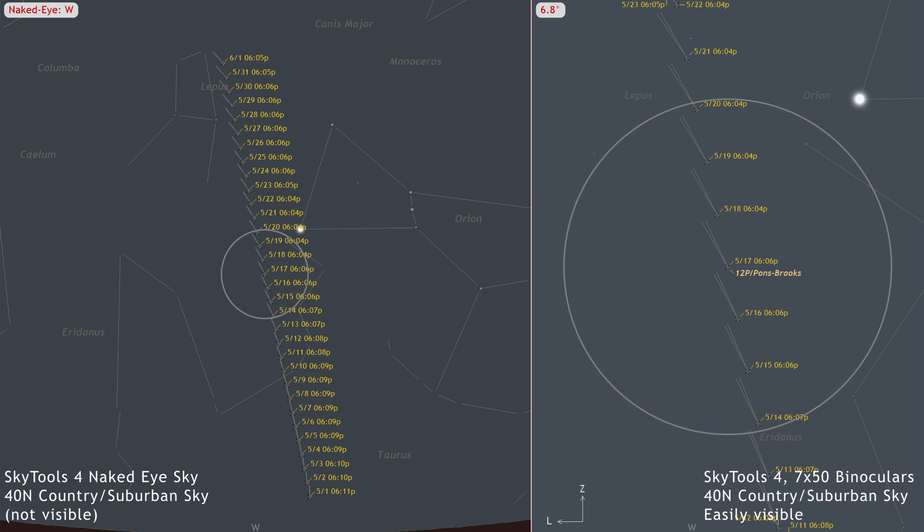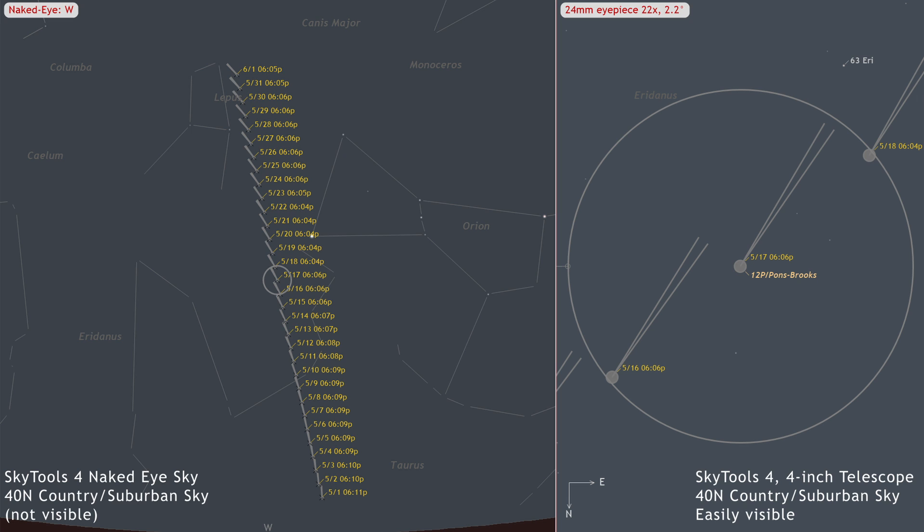As the month opens, 12P Pons-Brooks is visible in binoculars and small telescopes at magnitude 4.6, featuring a coma 4.5 arc-minutes across. Look for a bright, diffuse spot in the center. The comet begins the month in Taurus and will move into Lepus. It will be visible in the early evening during twilight, rising higher above the horizon and into darker skies each passing night. It will fade slowly over this period.